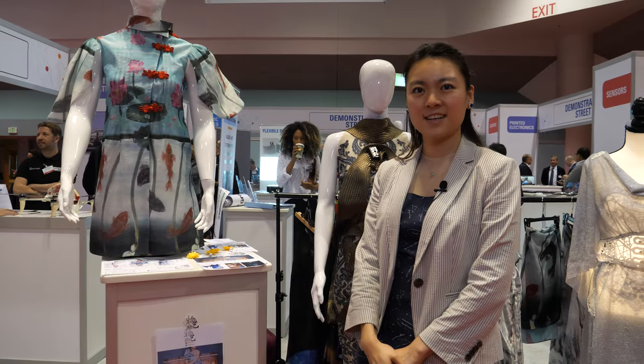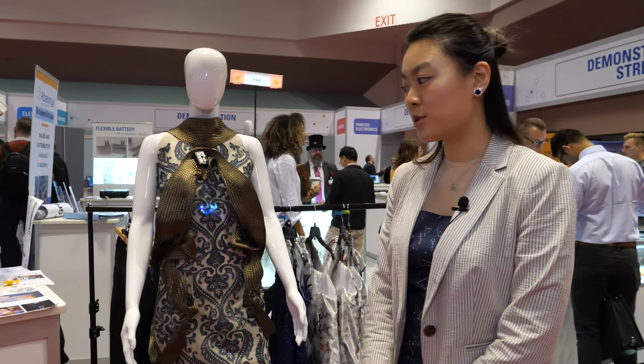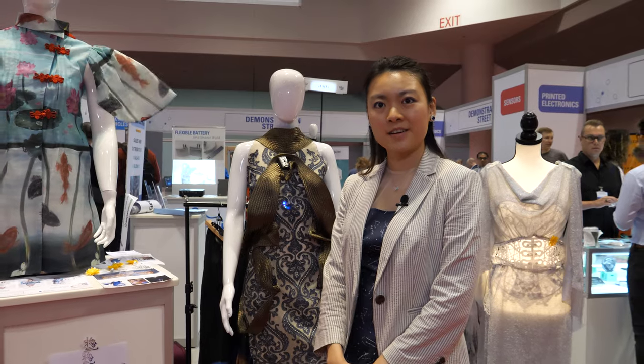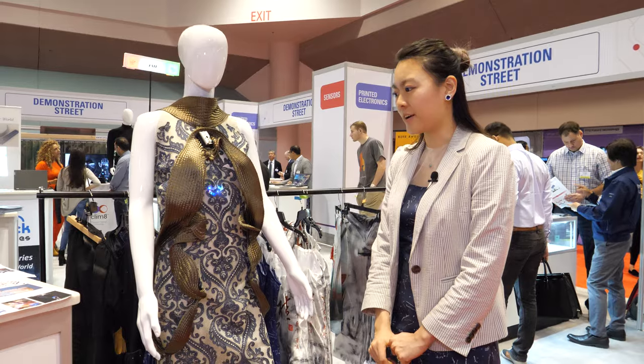Do you do runway shows — fashion shows? Yes, I have done fashion shows including San Francisco Fashion Week and New York Tech Fashion Week.